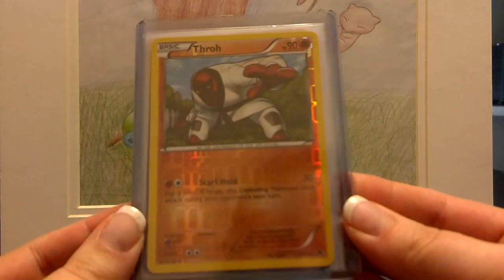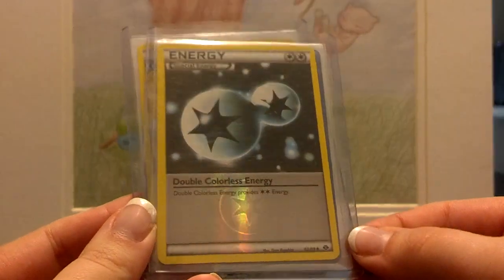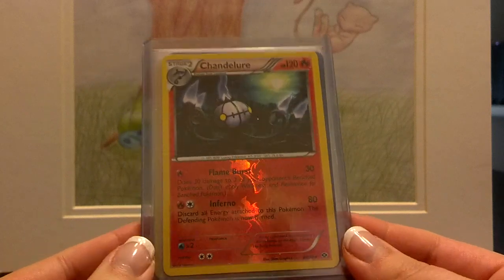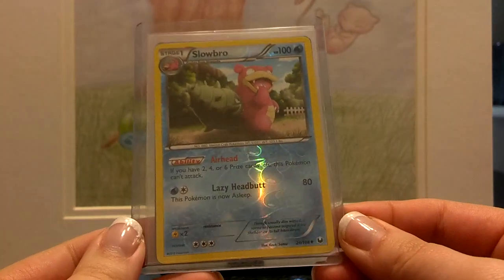And these must be some extras here. Reverse Thundurus, Reverse Snivy — very pretty. Reverse Double Colorless Energy — always nice to play with reverse ones. Chandelure — I do really, really like Chandelure. It's a reverse one, very pretty. Reverse Blend Energy, and a Reverse Slowbro. Very cool.